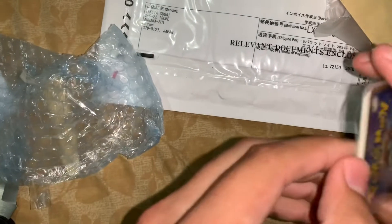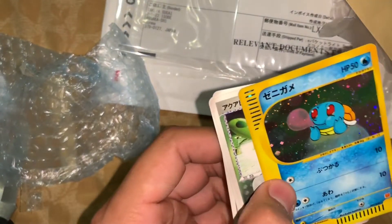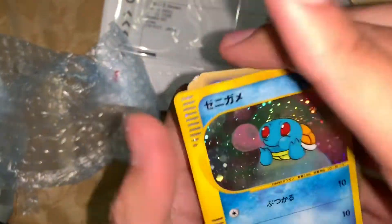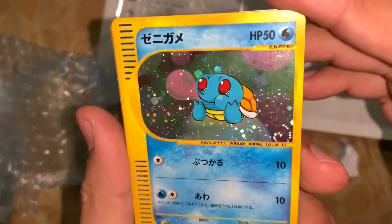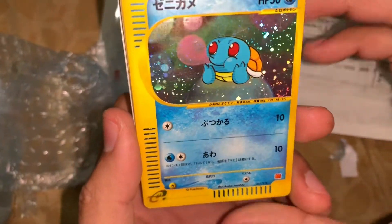Another bunch of cards sealed from the top. I don't remember exactly what this is. Oh shoot — okay, I only ordered this one card. It is the McDonald's promo Squirtle — I mean, look at that, it's freaking adorable.